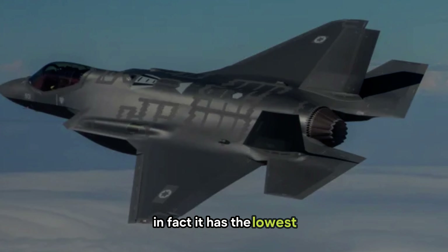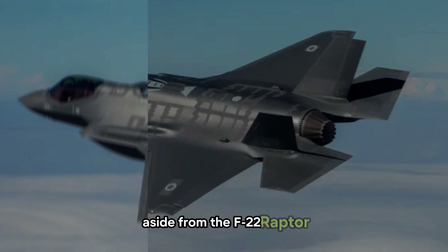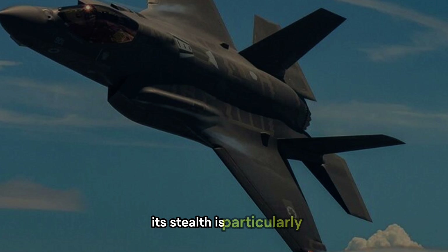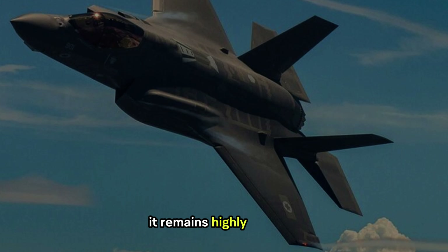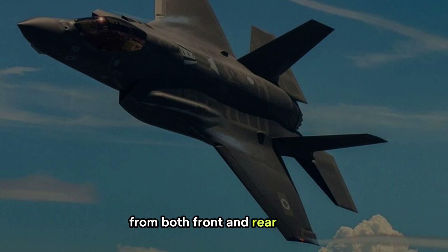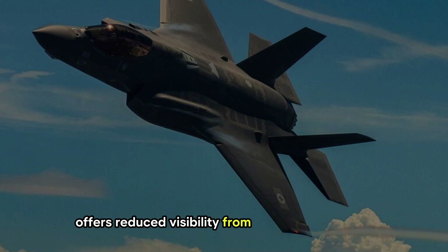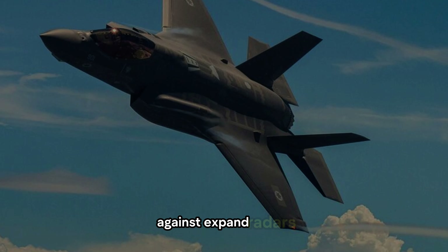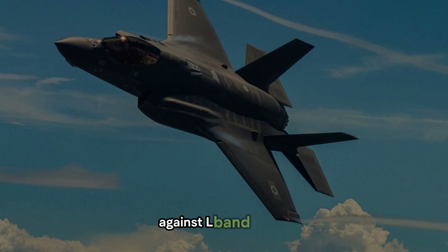In fact, it has the lowest radar cross-section of any fighter jet, aside from the F-22 Raptor. Its stealth is particularly effective against different radar bands — remaining highly stealthy from both front and rear angles against X-band radars, offering reduced visibility from narrow front angles against S-band radars, and even achieving a limited stealth effect against L-band radars.